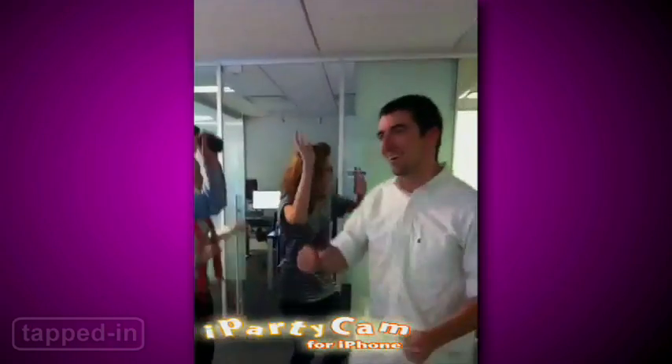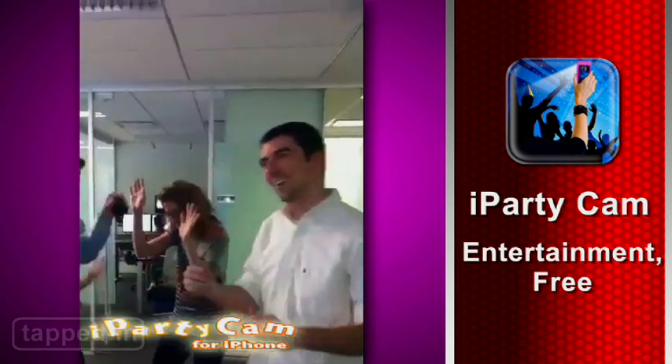When you're done recording, you can make all your friends think you're at a hopping nightclub. Did we mention iPartycam is free?